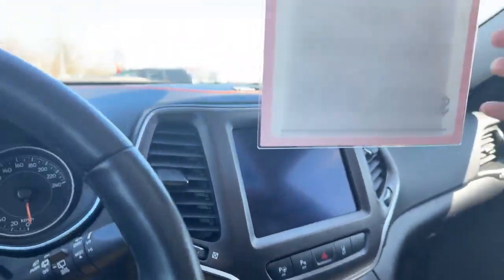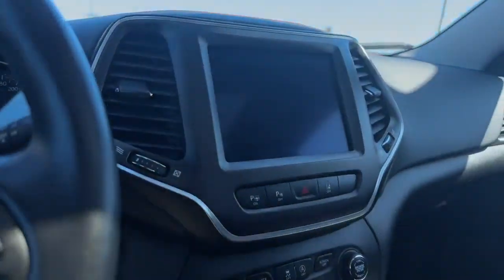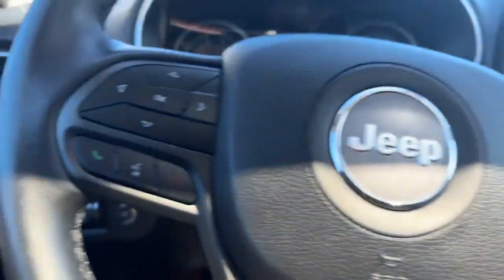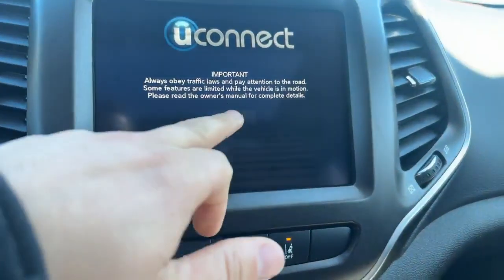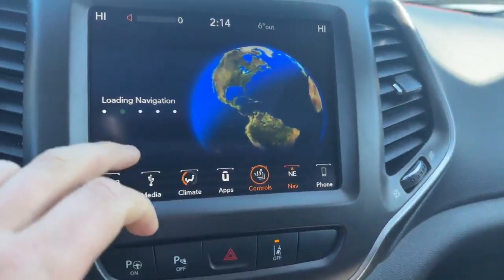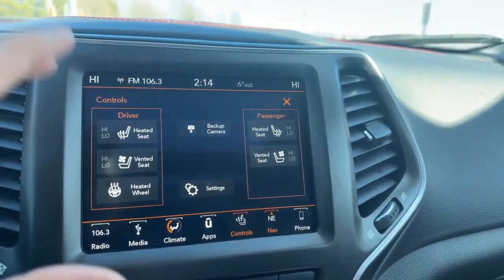In the vehicle itself, you can see the nice big panoramic moonroof. You have your lighting options and garage door opener. You have adaptive cruise control, and look at this — you actually have heated seats, cooled seats, and a heated steering wheel in this vehicle. Really cool.